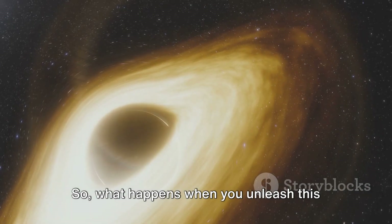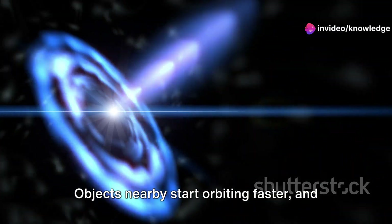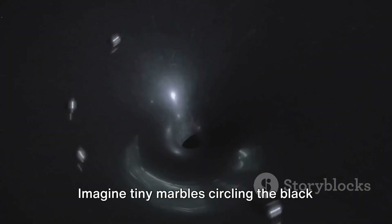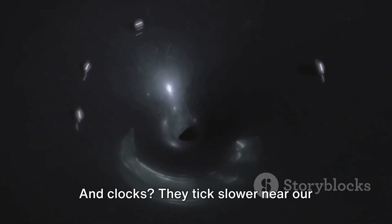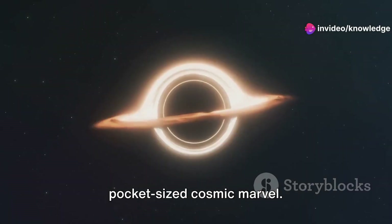So, what happens when you unleash this little beast? Well, it warps space-time around it, objects nearby start orbiting faster, and time itself slows down. Imagine tiny marbles circling the black hole like electrons. And clocks? They tick slower near our pocket-sized cosmic marvel.